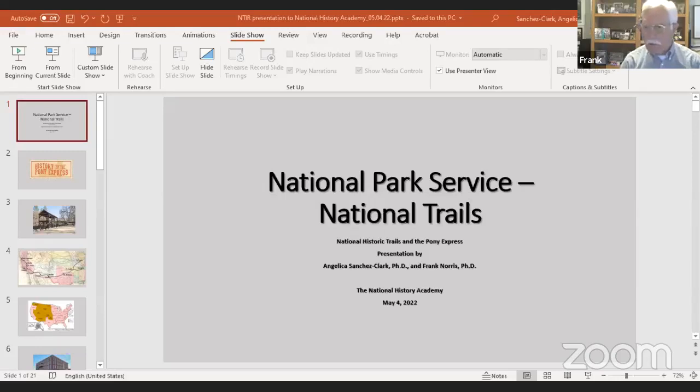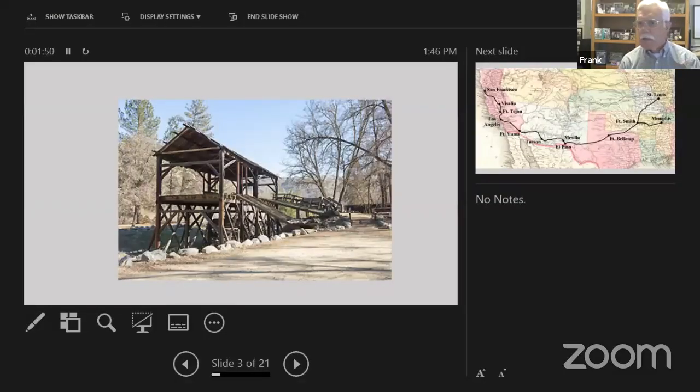Welcome everyone. I'm Frank Norris. Looking forward to giving you just a snapshot about the history of the Pony Express, where it came from and why we should care about it. What you're looking at is the remains of Sutter's Mill. In January of 1848, James Marshall discovered gold at this mill while working for Mr. Sutter — he saw some gold in the tail race. Within a few months, the California Gold Rush was on, and that transformed the history of the Western United States.